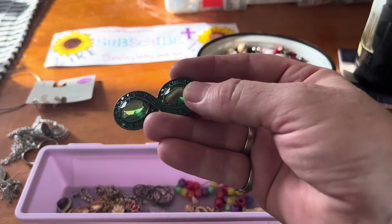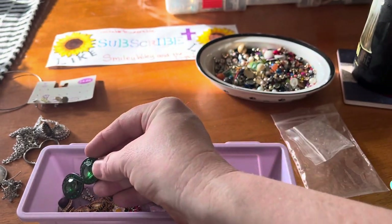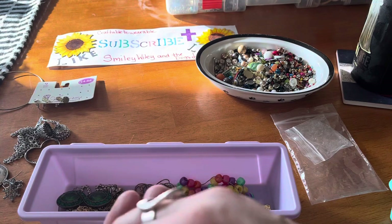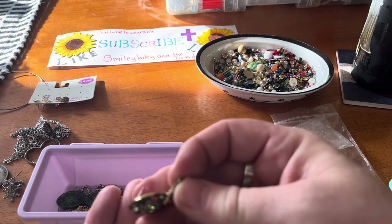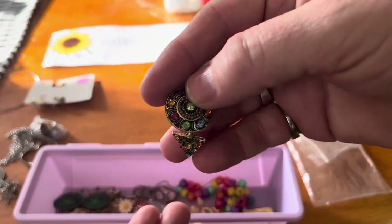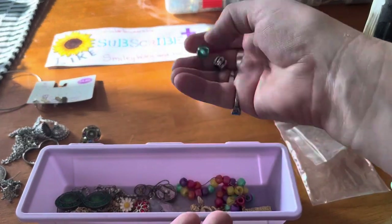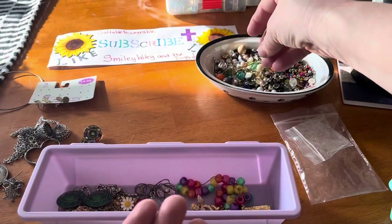It might be a little dark in here, sorry — I tried to get in the sun and I've got my lights on but maybe not the best. Got an earring over there — it's got nice little colors, I like those colors. That's more beads, I'll put my beads over here.